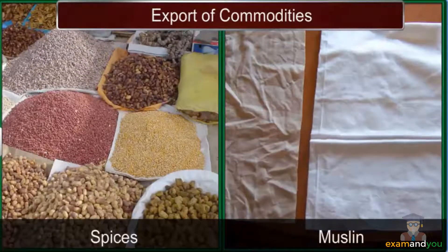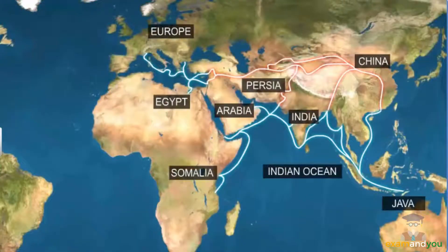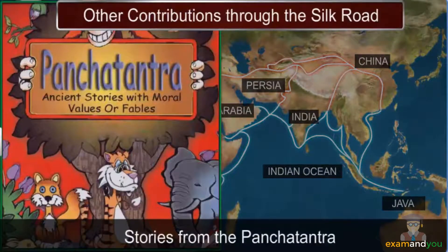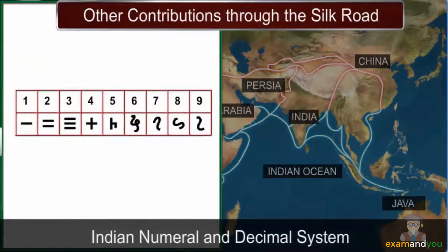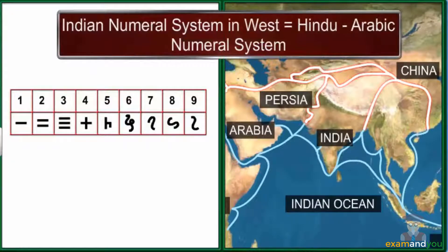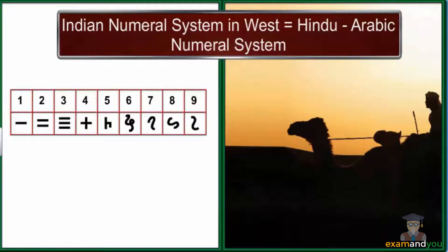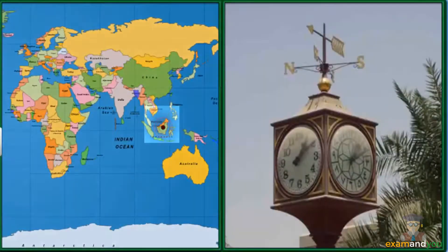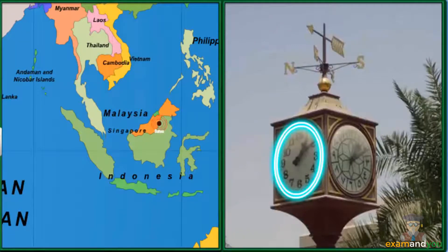Some other significant contributions that India shared with the world through these routes include stories from the Pancha Tantra, and mathematical basics such as Indian numerals and the decimal system. Interestingly, the Western world commonly refers to the Indian numeral system as the Hindu-Arabic numeral system because it reached Europe through the Arabs. The image shows a clock in a park in the Arabic town of Satwa with Indian numerals on its face.